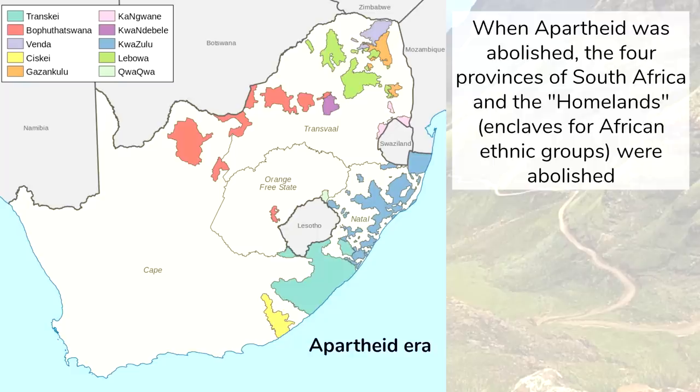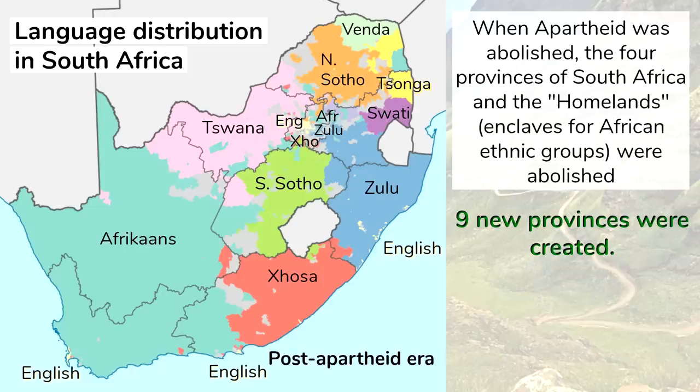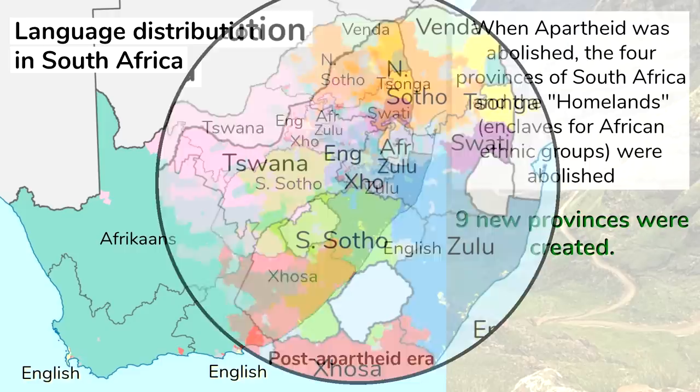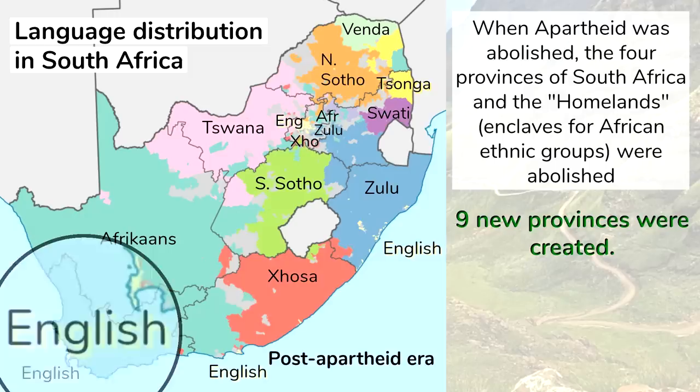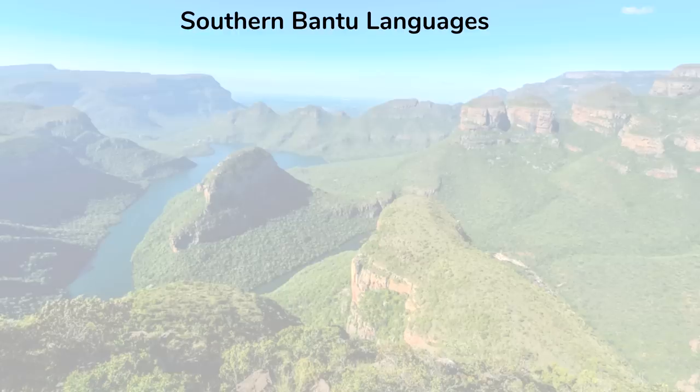Let's take a look at the map of South Africa. When apartheid was abolished, the four provinces of South Africa and the homelands — enclaves for African ethnic groups — were abolished, and nine new provinces were created. This map shows the most dominant languages in South Africa down to the local level. You can see that the eleven official languages are clustered mainly in certain areas and may predominate in certain provinces, but they don't correspond exactly to provincial borders. Afrikaans predominates in the west, while the Bantu languages predominate in the east, and English predominates in South Africa's major urban centers. There's quite an intricate linguistic situation in the eastern part of the country, so let's zoom in and look at the African languages there.